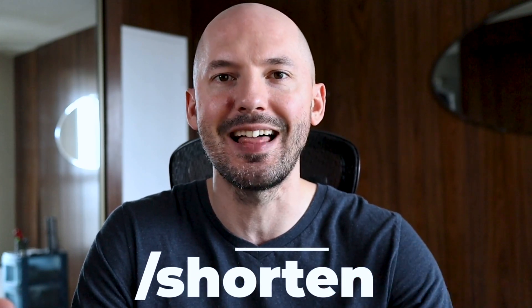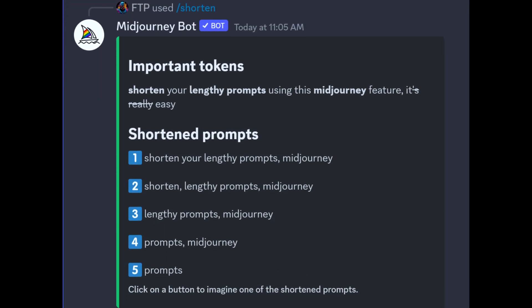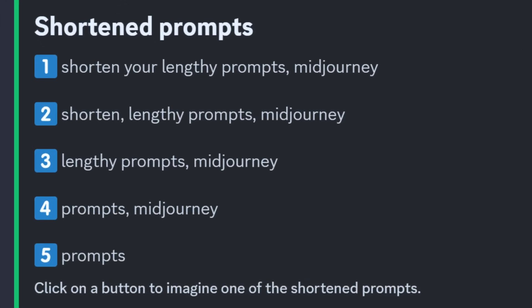If you didn't know, Midjourney has a new feature where you can hit forward slash shorten, input your prompt, and see which words matter the most to the bot. The shorten command will also give you five shortened versions of that prompt.